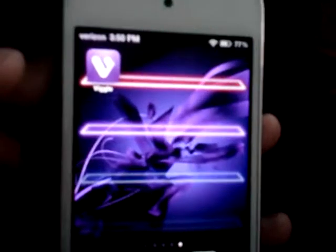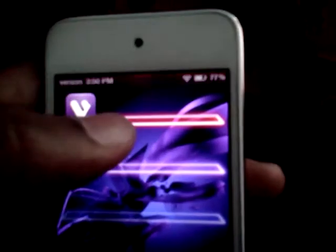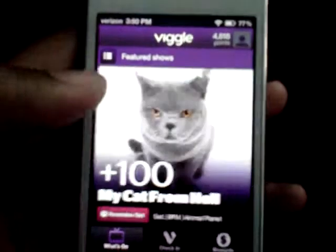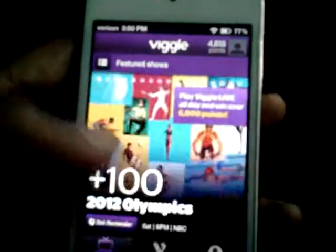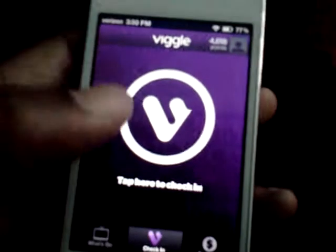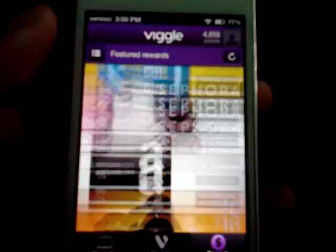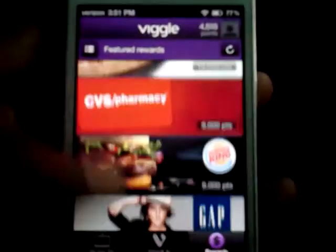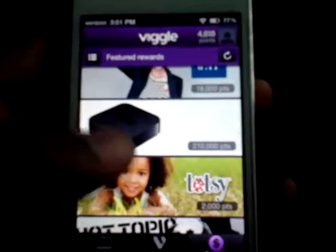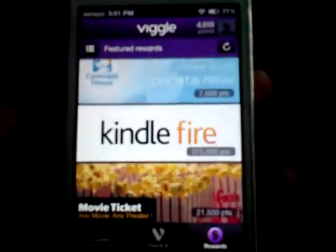I have a video here about this app called Viggle. It's a pretty cool app where you just watch shows, check in to what show you want, and then you can get prizes. Some of the rewards you can get are Apple Touch, Gift Cards, Apple TV, and more.